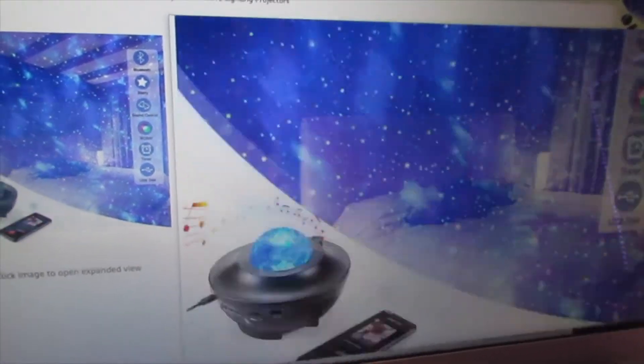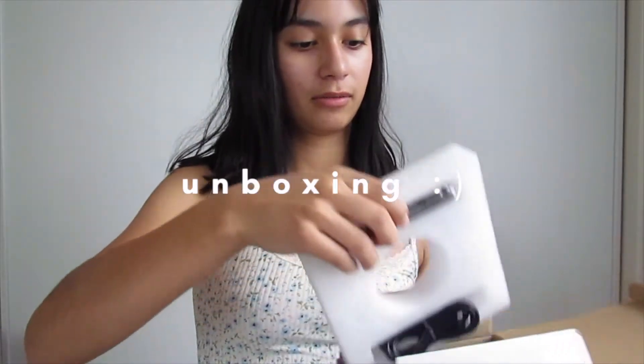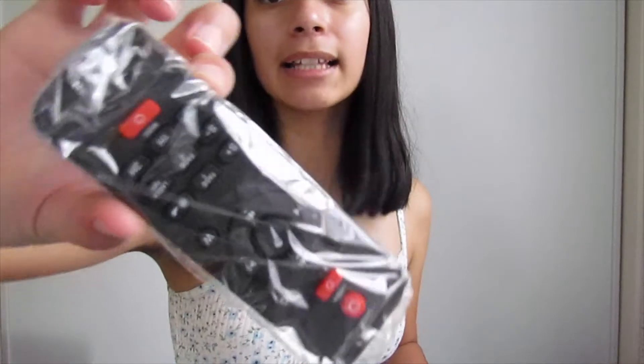Hello everybody. So I've been debating this whole entire day whether I should get a skylight projector or not, and I decided I'm going to get one. I found this one on Amazon — it has all these different modes and looks really cool. Let's go check it out. We're going to do a little unboxing: there's a user manual, and this is the projector — it's beautiful. It has a little remote control and can actually be connected to Bluetooth, which is really cool. That's so pretty. I'll show you guys at night when it looks better.